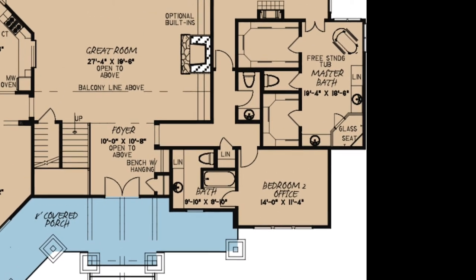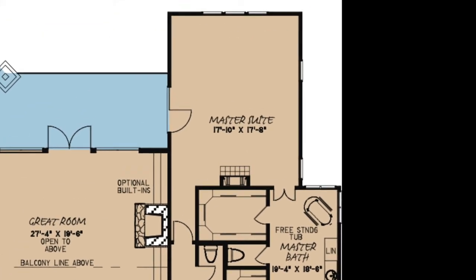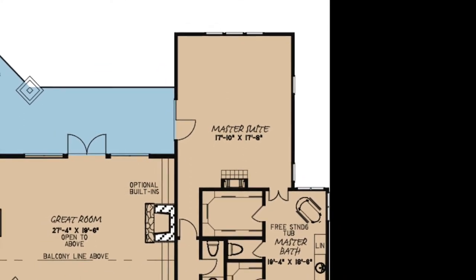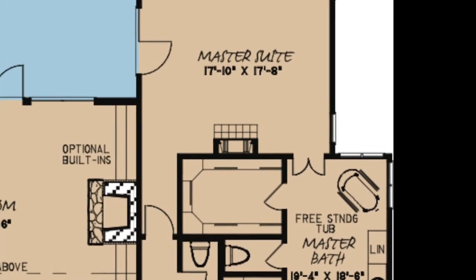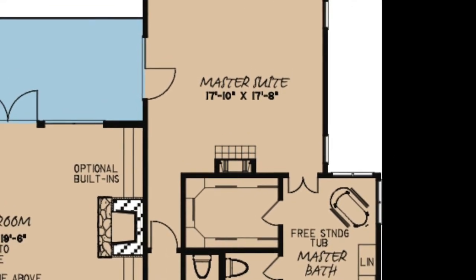Right around the corner is a half bath and the master suite. This grand suite is huge and has access to the covered grilling porch and a private fireplace. Curled up around this fireplace with your loved one is definitely a nice getaway after a long day.